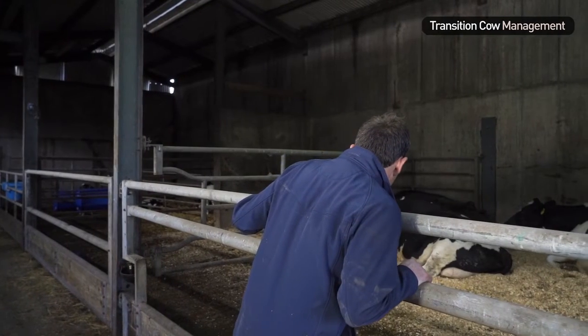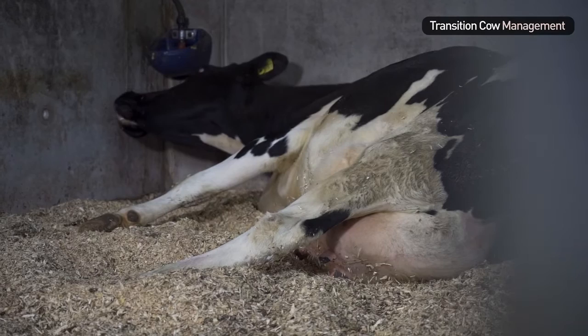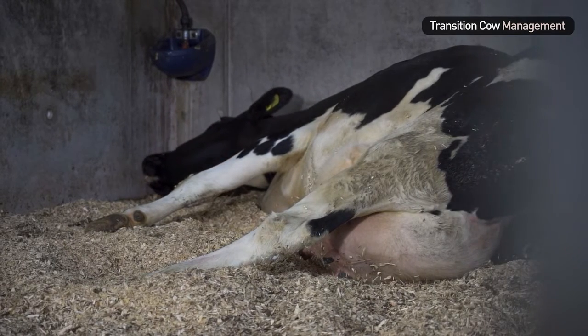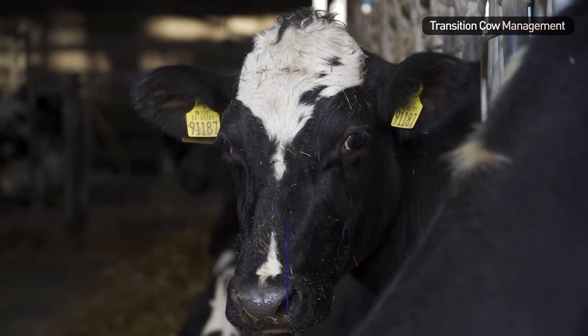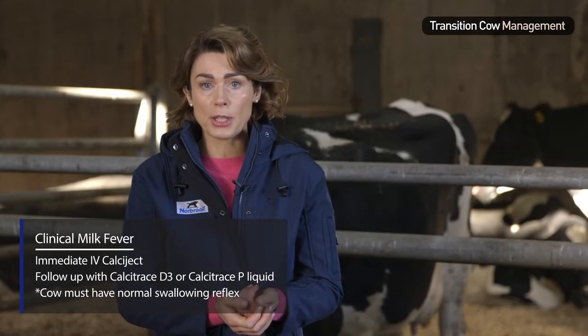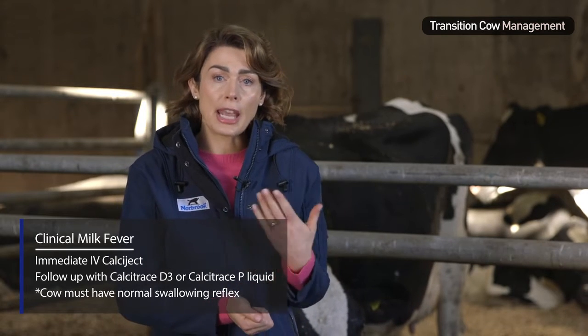Most farmers will instantly recognise clinical milk fever as a downer cow. Prompt intravenous treatment with Norbrook's Calciject will supply an immediate source of calcium to get her back on her feet. It's important to follow up with an additional calcium supplement to ensure a continued calcium supply until the cow is able to match her requirements naturally.